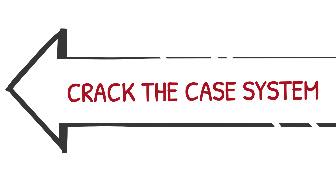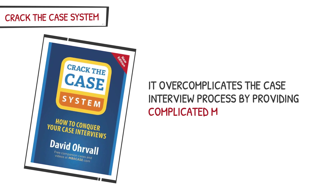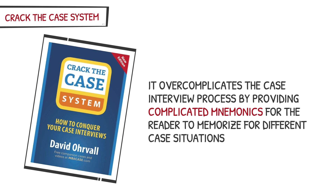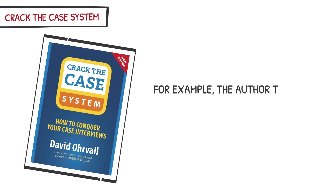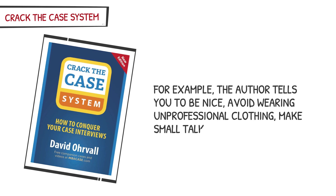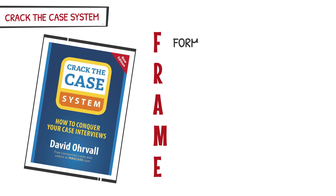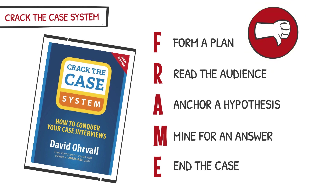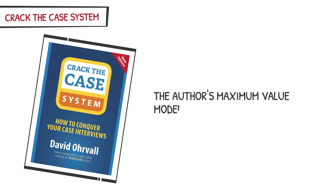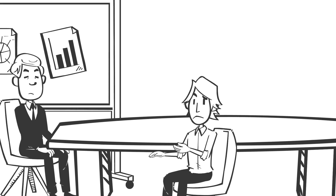Let's move on to the next book, Crack the Case System. Overall, we do not recommend it. It overcomplicates the case interview process by providing complicated mnemonics to memorize for different case situations. A lot of the information is also generic and common sense — the first 100 pages provide generic advice such as being nice, avoiding unprofessional clothing, making small talk, and having a firm handshake. The strategies revolve around basic mnemonics; for example, one strategy is summarized as FRAME: Form a plan, Read the audience, Anchor a hypothesis, Mind for an answer, and End the case. The author's maximum value model is a massive set of different things to memorize for five different case scenarios — it is not only difficult to memorize, but too complicated and ineffective for case interviews.